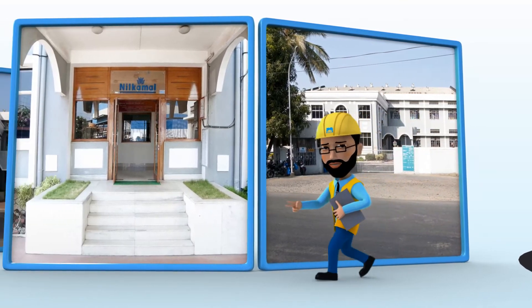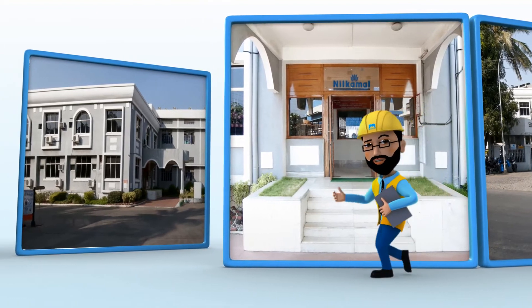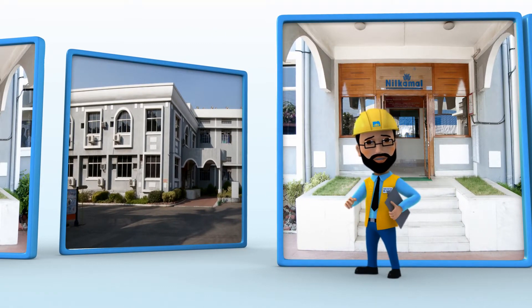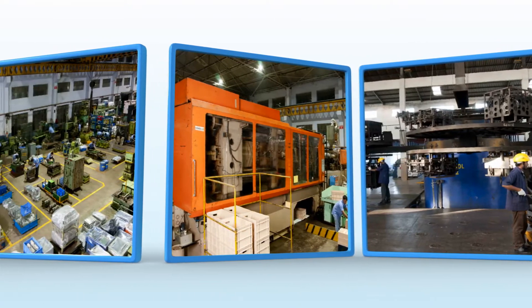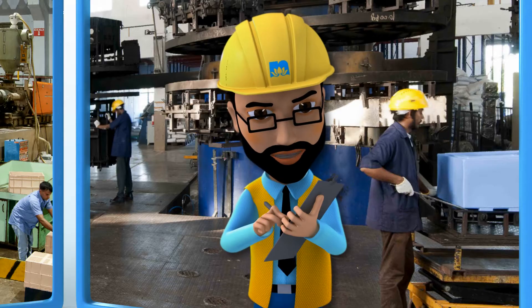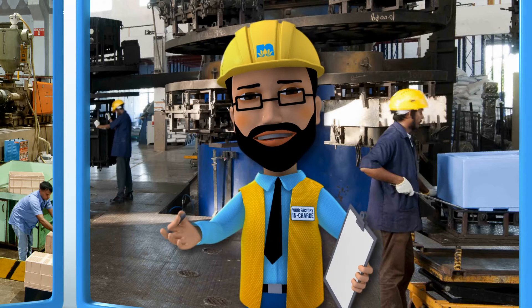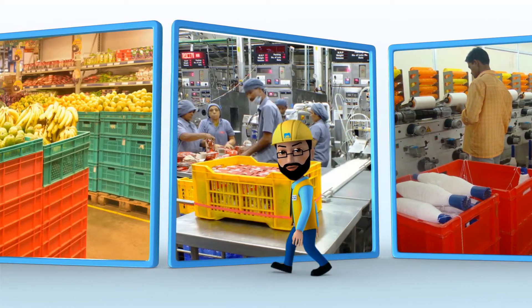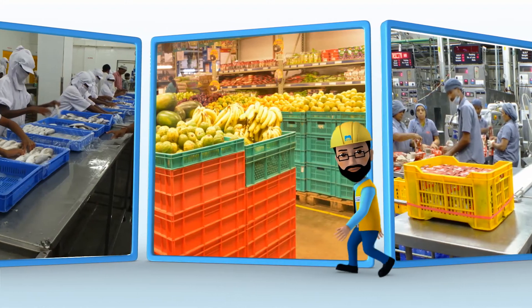Since over two decades, Neel Kamal has given its customers reliable, reusable material handling solutions. These are the finest state-of-the-art machines. The factory workers here have superior skill and knowledge. Neel Kamal material handling solutions bring three unbeatable benefits to your factory.